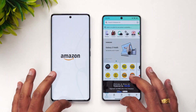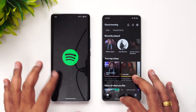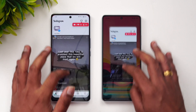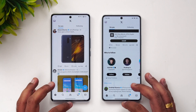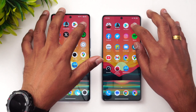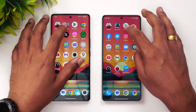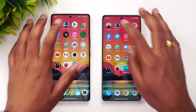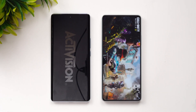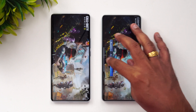Amazon has been reloaded on the iQOO Z7 Pro. Spotify has also been reloaded on the iQOO. Instagram has been reloaded on both devices. Twitter — both have reloaded. Facebook — Chrome browser has been reloaded on the iQOO Z7 Pro. Play Store is available on both devices. Call of Duty has been reloaded on both devices.